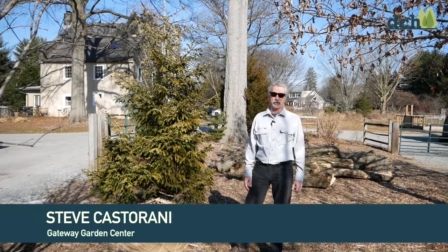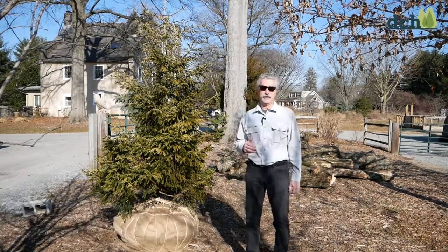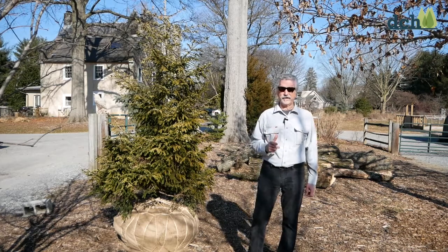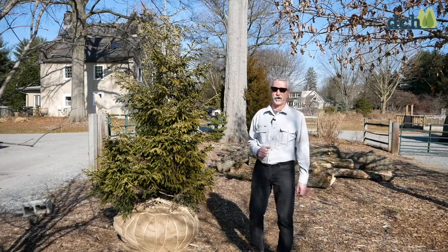Hi, Steve Castorani here, Gateway Garden Center. I'm going to introduce you to three different trees that are going to be in the 39th and a half Delaware Center for Horticulture Rare Plant Auction.